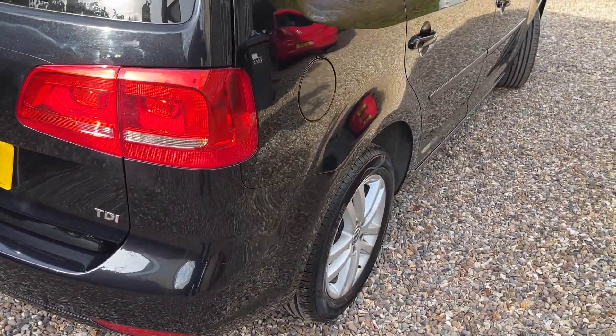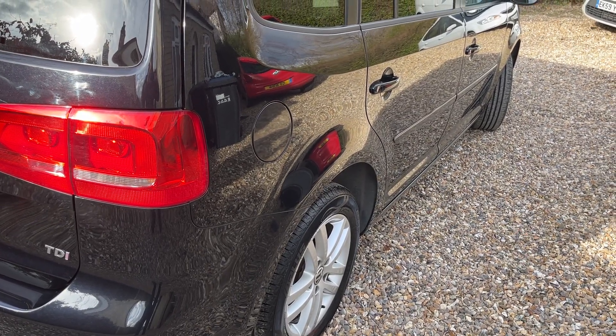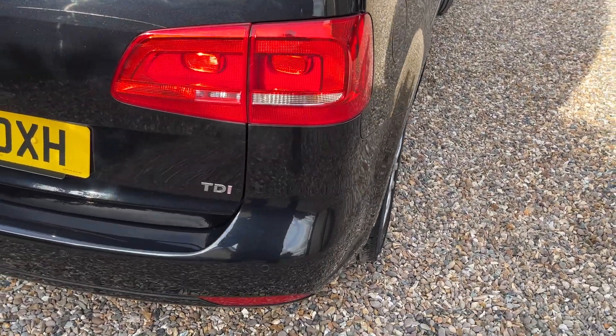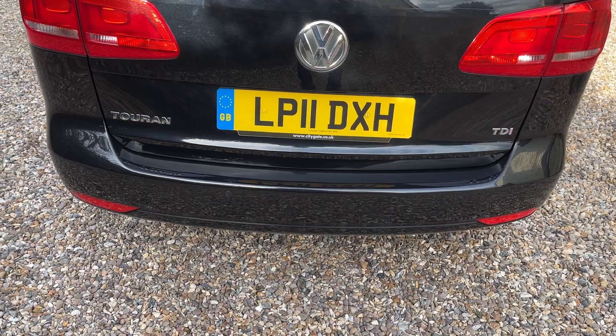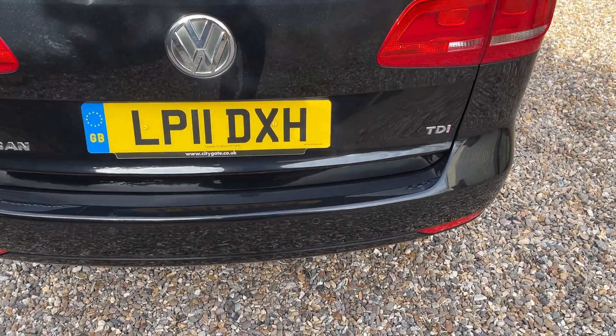As we can see down the side, it's absolutely straight — no little waves or dings or anything in there at all, completely original, just lovely. The back bumper's in good condition; very often that's where they get scuffed and marked. So let's have a little look inside.